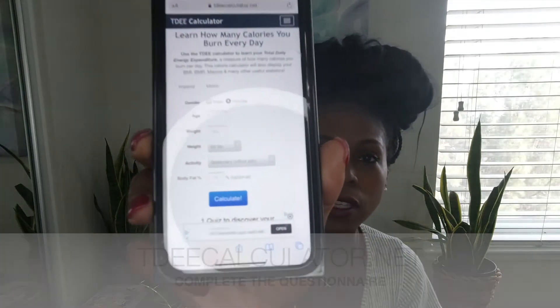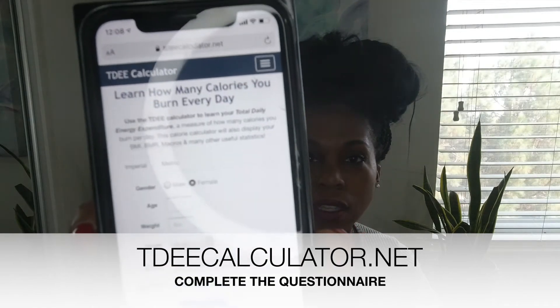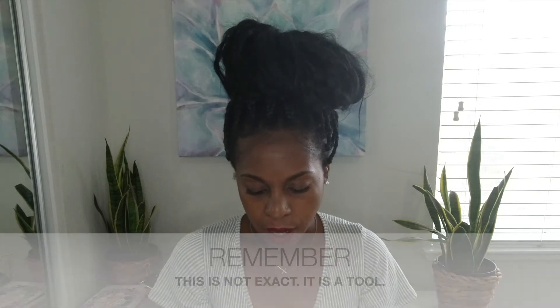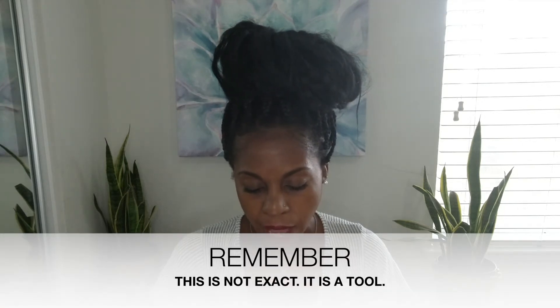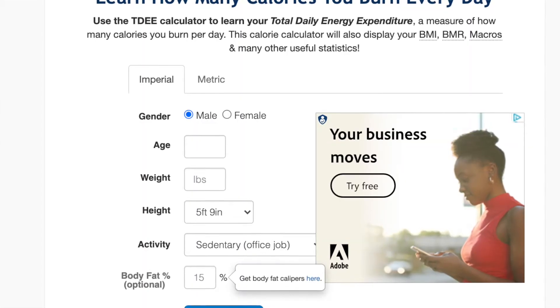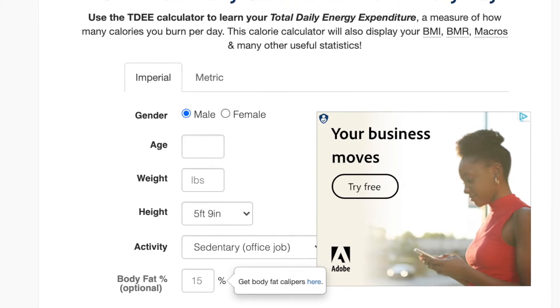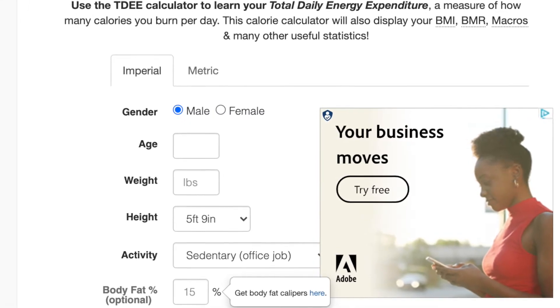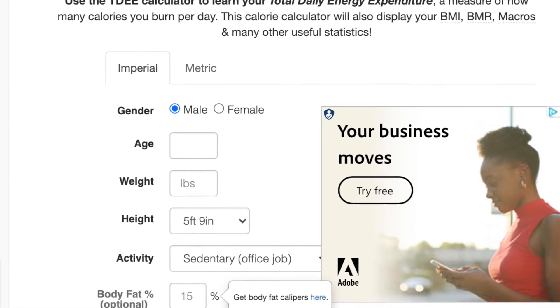I'm going to click female, and it should look like this. I'll input my age, weight, height, and my activity level — I do not have a sedentary job and I moderately exercise three to five days a week. I don't know my body fat percentage and that's okay; you can estimate it or leave it off, which is what most people should do unless they have that specific number.